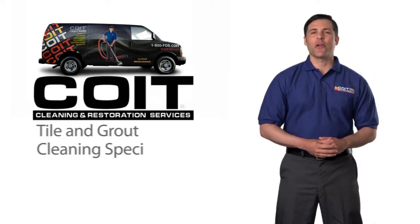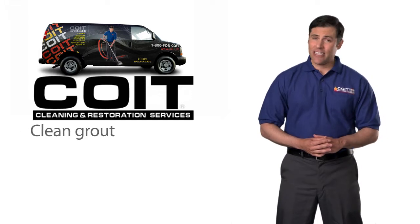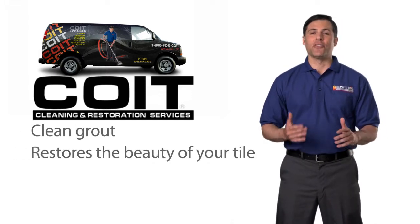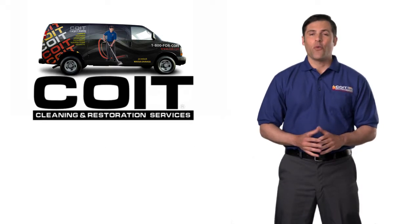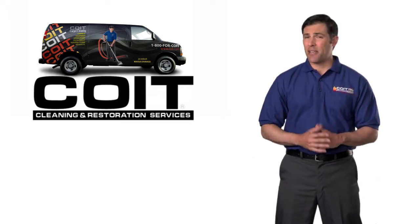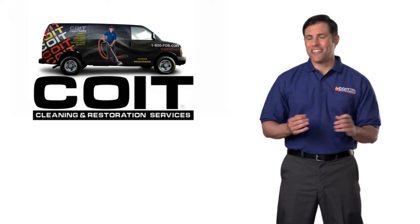Welcome to COIT, your tile and grout cleaning specialists. We understand the importance of clean grout and the impact it has on the beauty and appearance of your tile floors and surfaces. We also know that trying to keep your tile and grout clean can be a frustrating and thankless job, and regular mopping just can't do the trick.